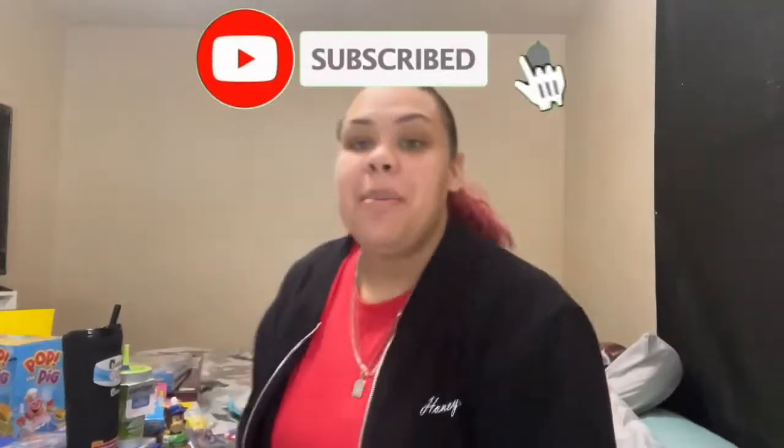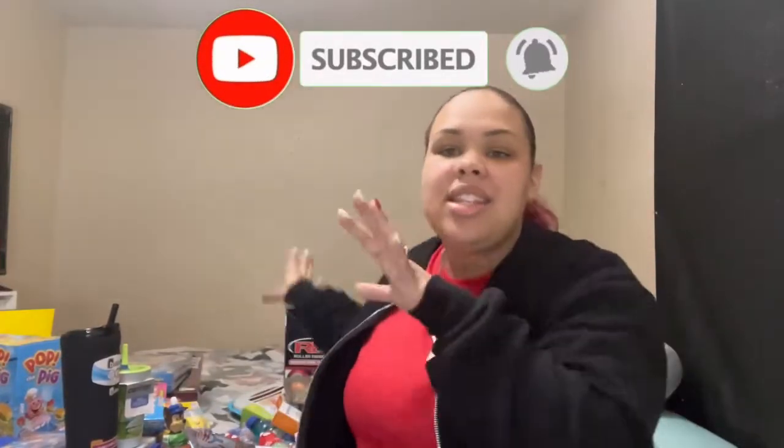Hey, what's up you guys, it's your girl Amber and we are back with another video. If you haven't already checked out the 'What I Got My Kids for Christmas' video, make sure you check that out. If I haven't posted it yet, I'll definitely be posting it right after this video. So let's go ahead and jump straight into what I got my kids for their stocking stuffers.